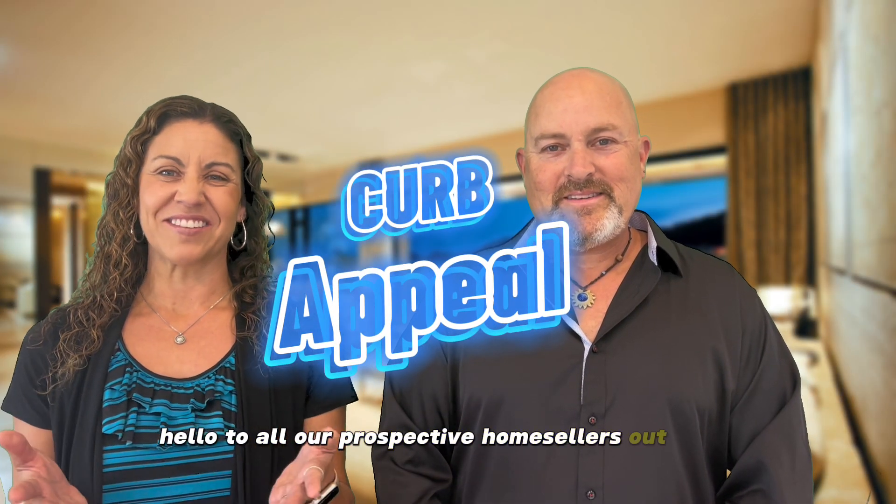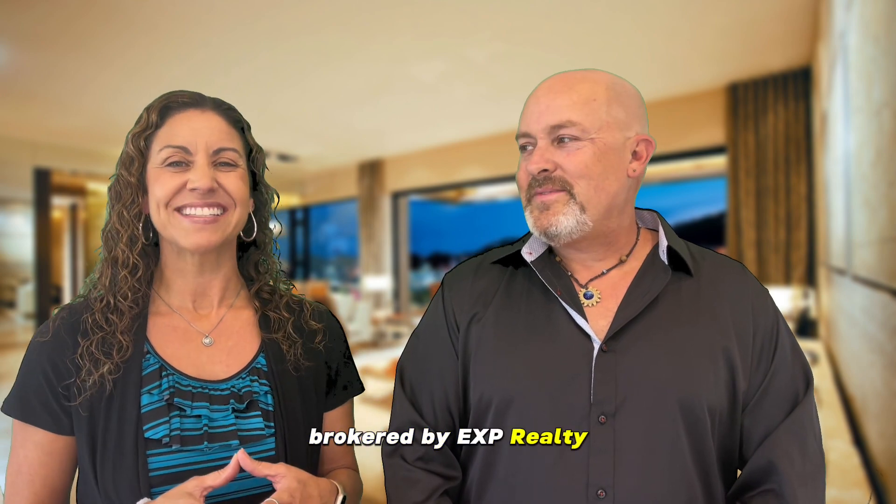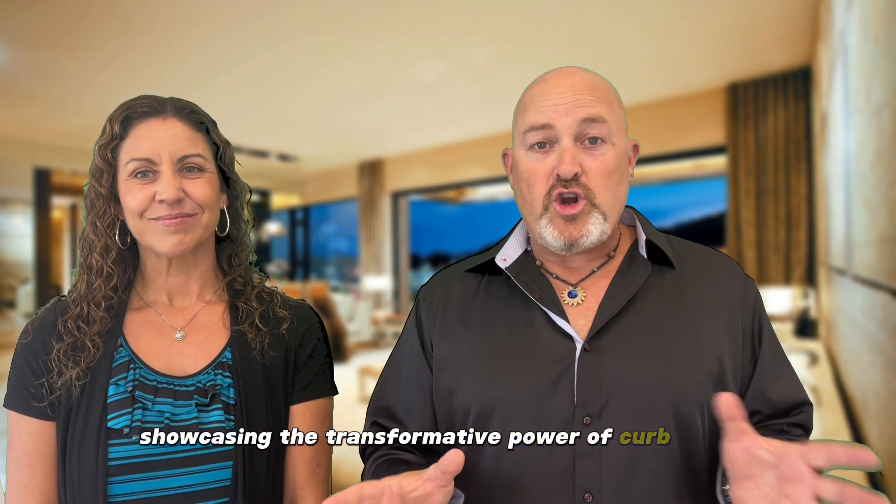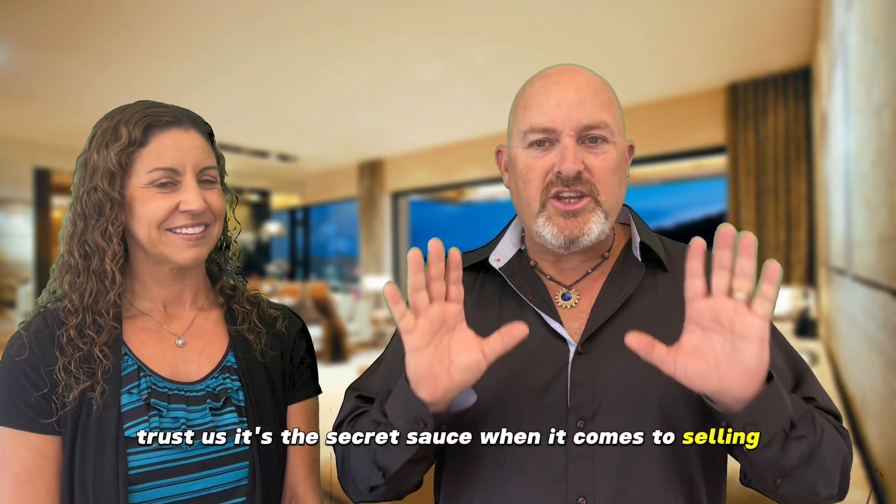Hello to all our prospective home sellers out there. I'm Crystal with the Pacific Home Group brokered by eXp Realty, and I'm David. Together today we're embarking on a visual journey showcasing the transformative power of curb appeal. Trust us, it's the secret sauce when it comes to selling your beloved home.